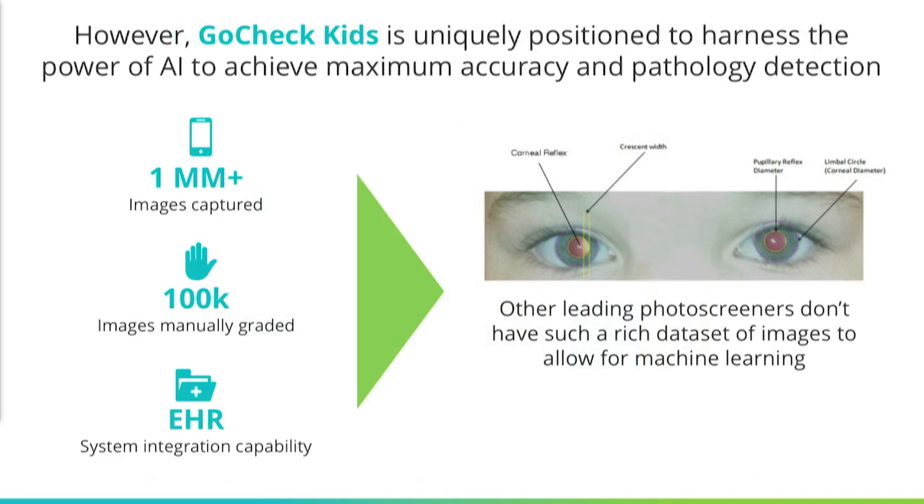GoCheck Kids is uniquely positioned to harness the power of artificial intelligence to maximize diagnostic accuracy and detection of pathology, because we already have big data. We have more than a million images captured, and of these, over a hundred thousand have been graded by a human expert who annotates the presence and size of crescents in the pupil that signify refractive error, as well as the location of key ocular landmarks. We also have the ability to integrate into electronic health records.